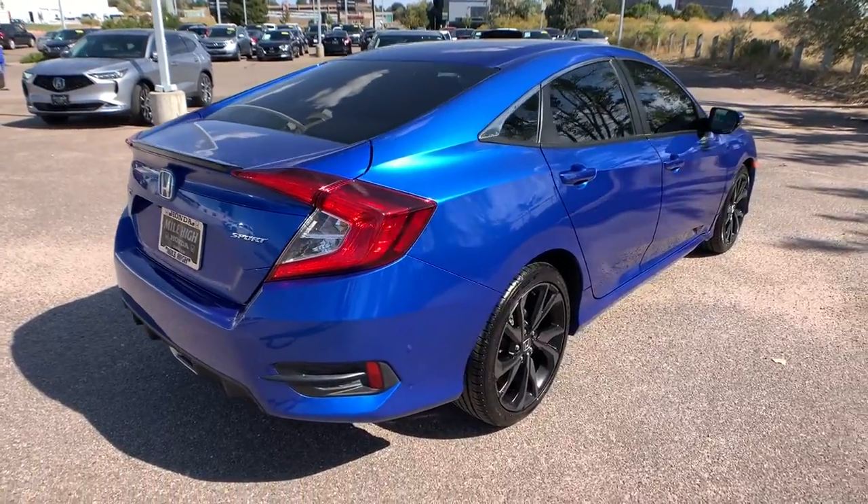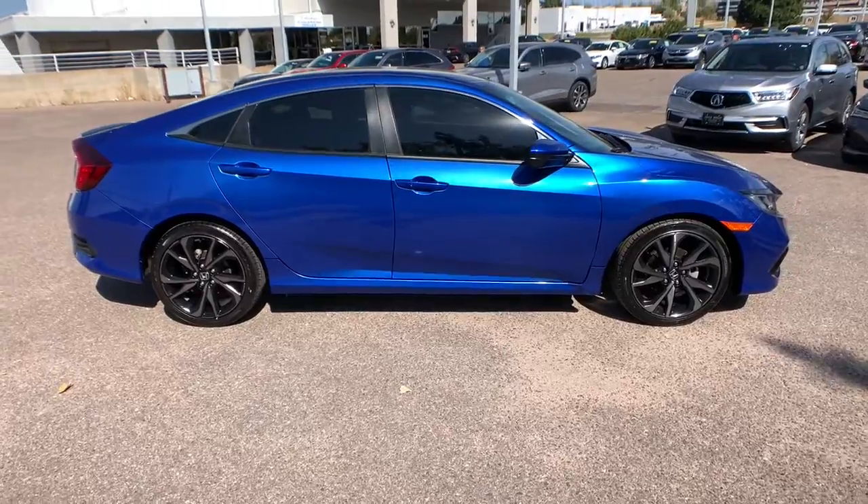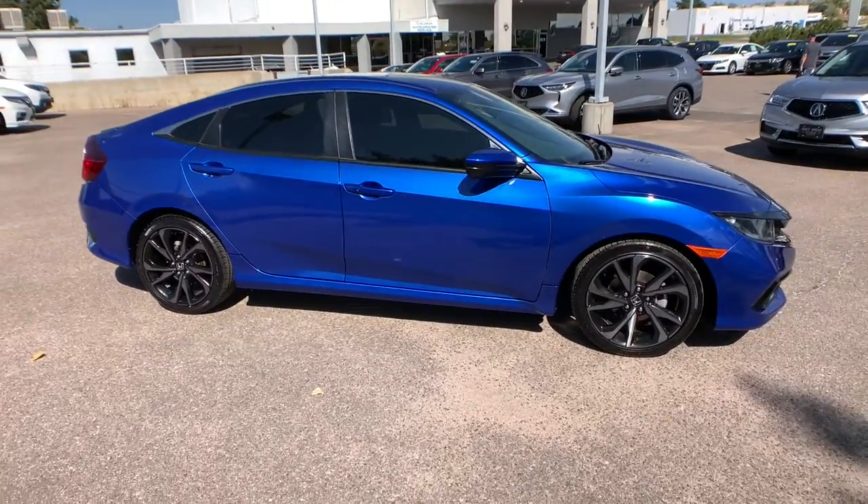These are just some of the great options this vehicle comes with: keyless entry, backup camera, keyless start, fog lamps, adaptive cruise control.